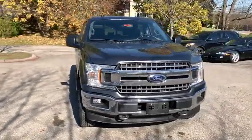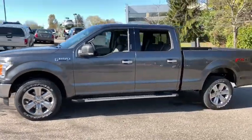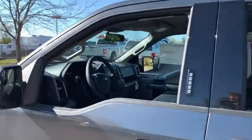Come test drive the 2019 Ford F-150. A Ford F-150 knows how to handle any situation. It's built to follow orders — no whining. This vehicle has less than 100 miles.